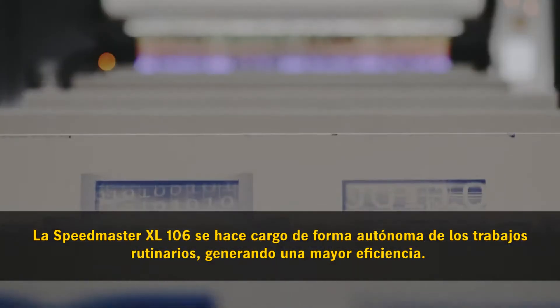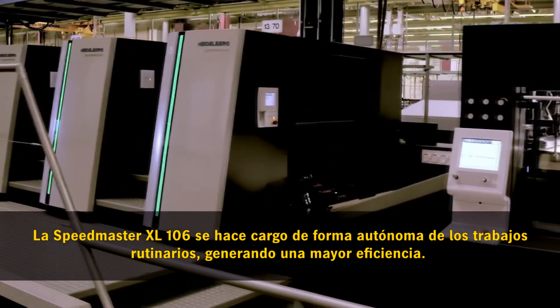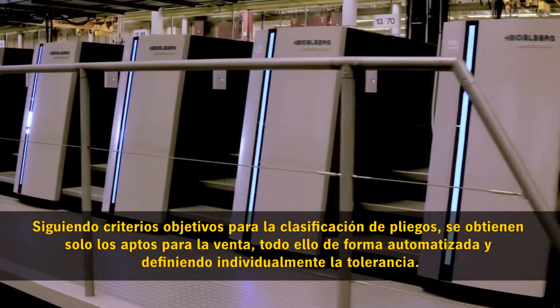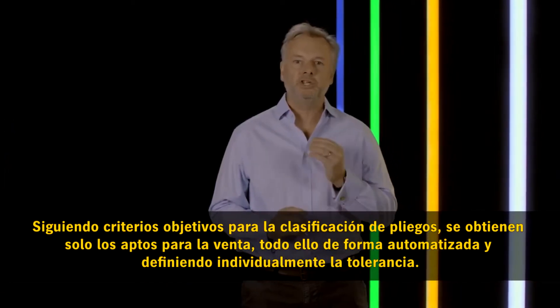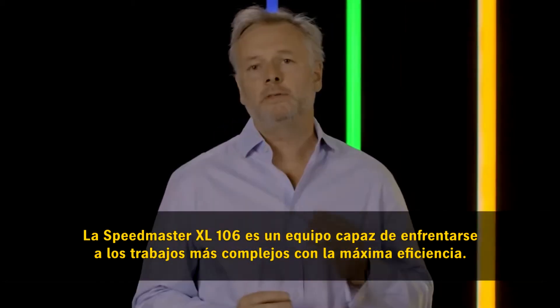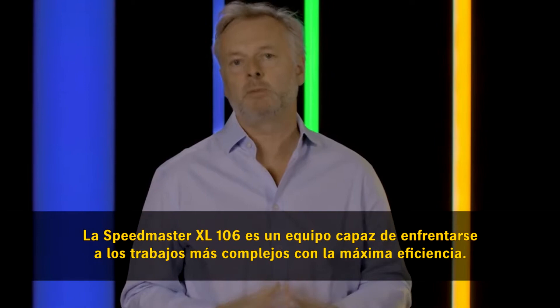The Speedmaster XL106 takes care of routine work on its own, thus ensuring greater efficiency. It can sort sheets according to objective criteria, automated and with individual tolerance definition, and achieve a clean delivery pile with only sellable products. The Speedmaster XL106 masters complex jobs with maximum efficiency.